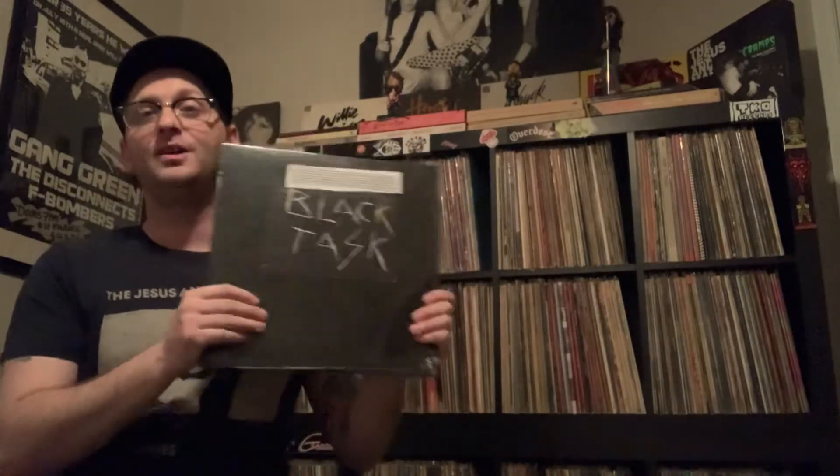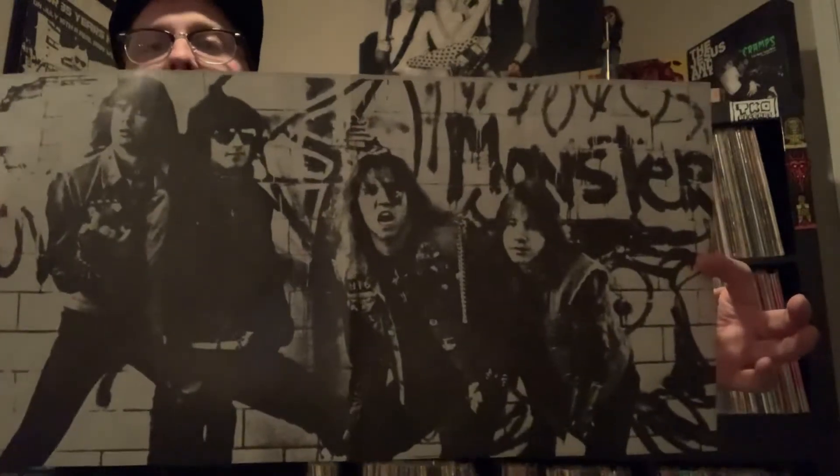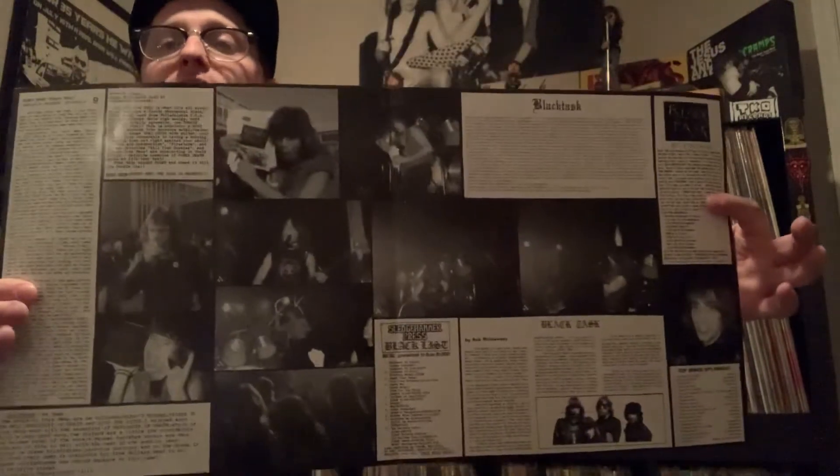On this Black Task album you're getting the EP they recorded as well as demos, and this is great stuff. It's a limited run of 500 and comes with this really cool poster that folds out — these guys look killer. On the inside there are some cool pictures and write-ups about the band. It's a really nice record. Check out Black Task if you haven't heard them.